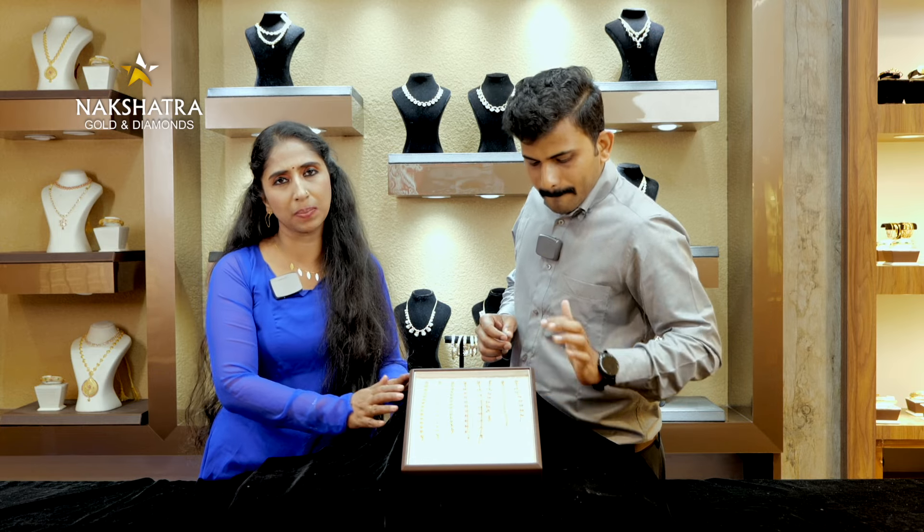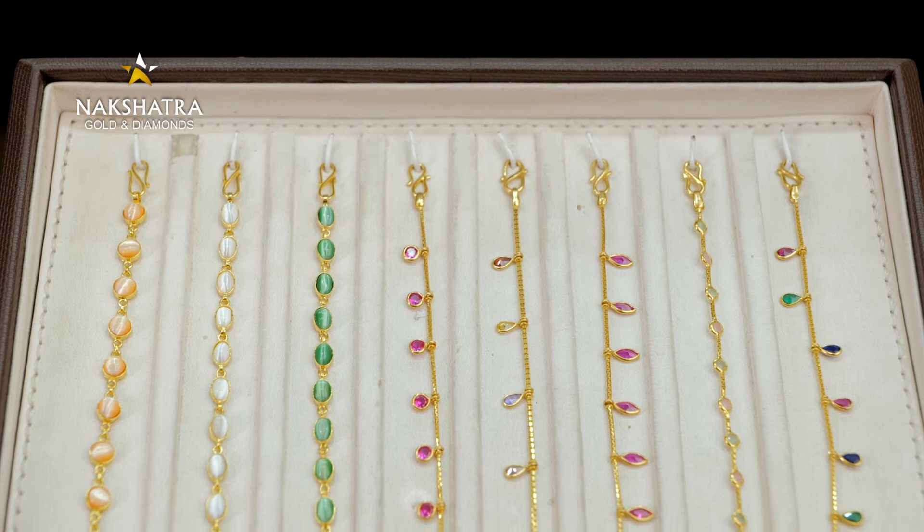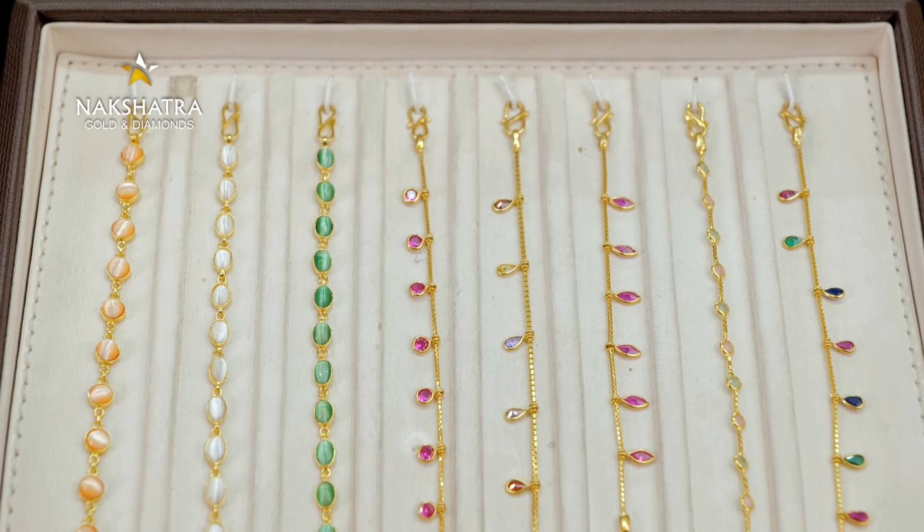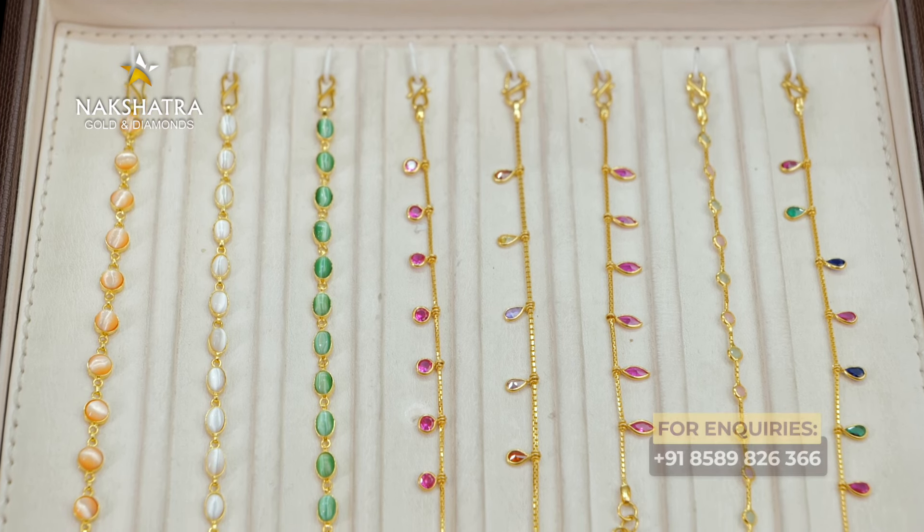We have a little display, a little bit of light on our side. We will see what we have here. We will be able to get online delivery. We will see the outlets in Alua, Perimbavur, and Topambadi. We have a trademark license. We are holding in English with Nakshatra Gold and Diamonds.